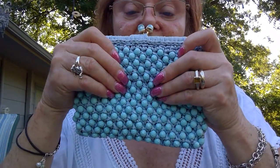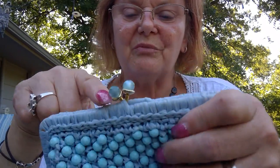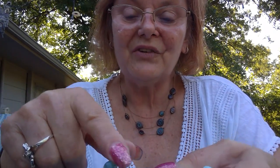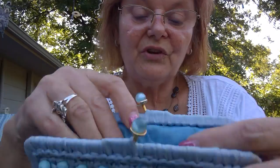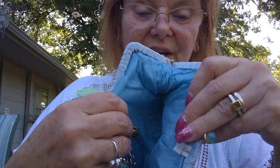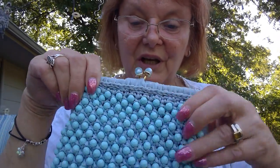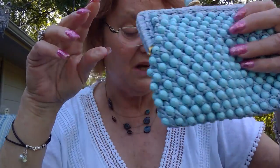This came from an estate sale. It's a raffia with lucite beads and a cat's eye fastener. I think I already have this one posted. It was in really good condition — the liner, everything is like new. So I already have that posted on Etsy. When I get home, I'll cross post it on eBay and probably Poshmark.